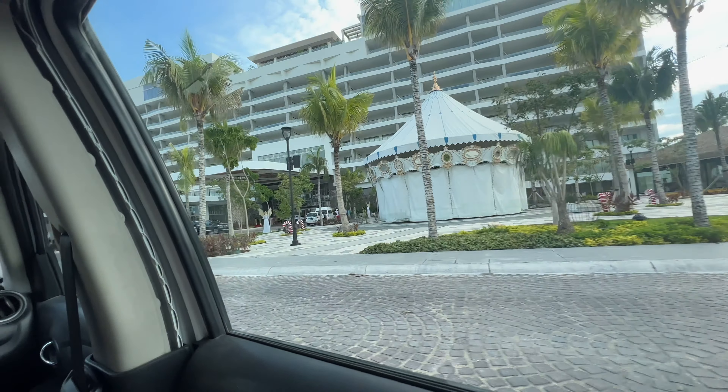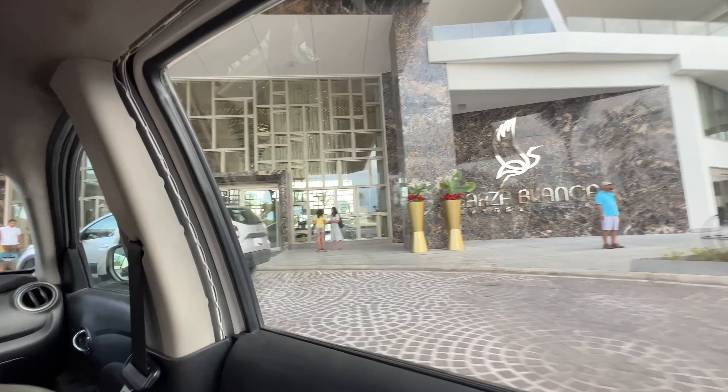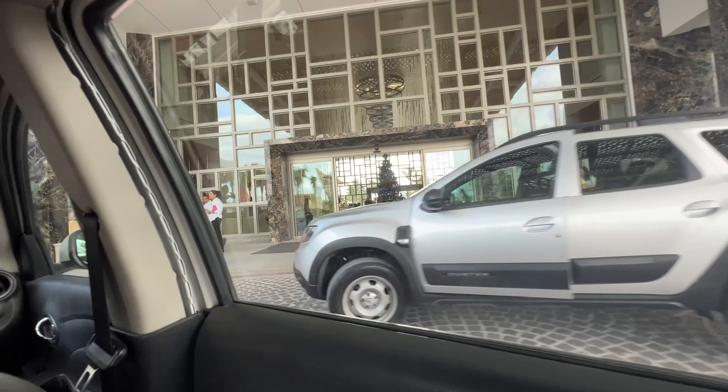Join us at the all-inclusive five-star luxury resort Garza Blanca, located in Cancun, Mexico.